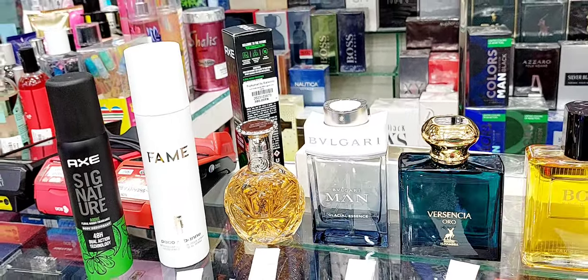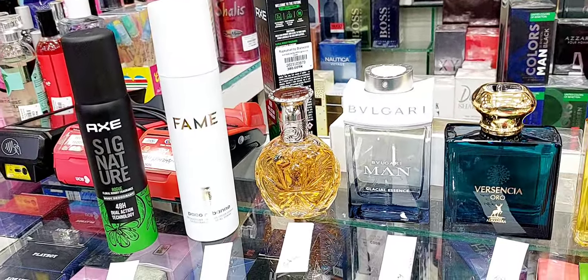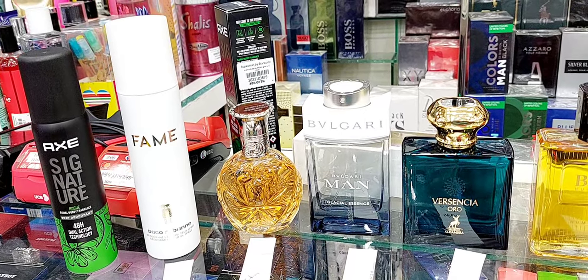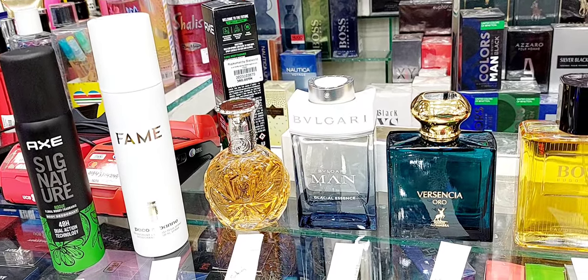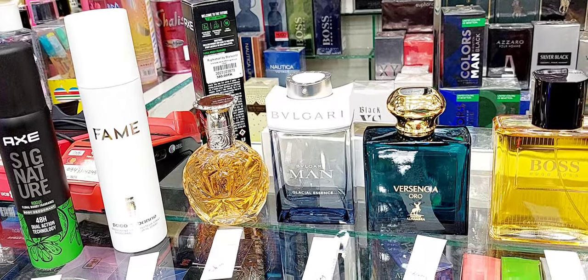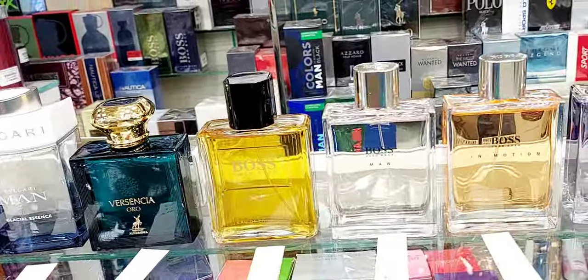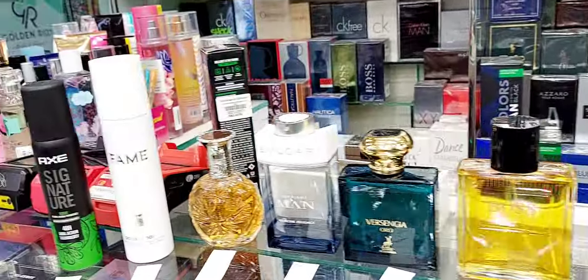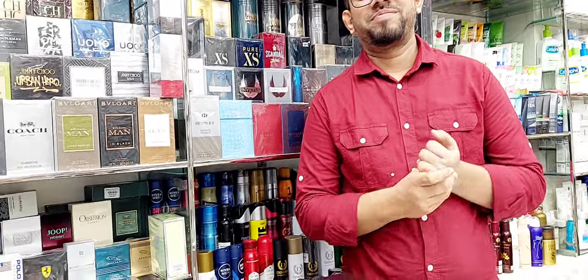Hi there guys, good evening from Dhaka, Bangladesh — time here is about 6 p.m. I'm at one of our neighboring shops called Star World, Metro Mall, Dhanmundi. I'll leave the link below with the address. I sadly don't have my mic today so I apologize if the sound is a little less, but I have a few fragrances to show you for an initial impression. Thank you so much for giving us your time.